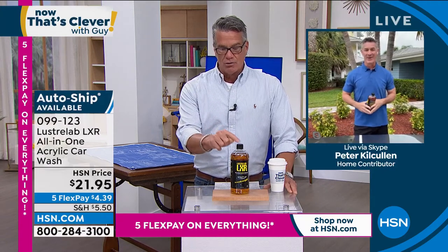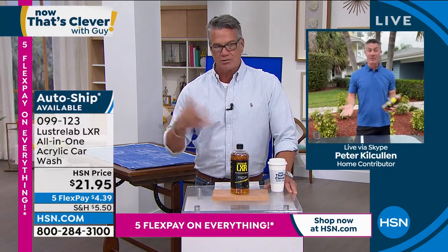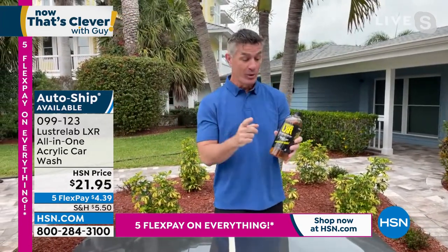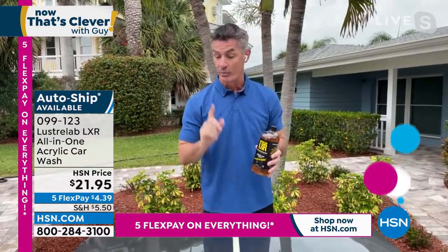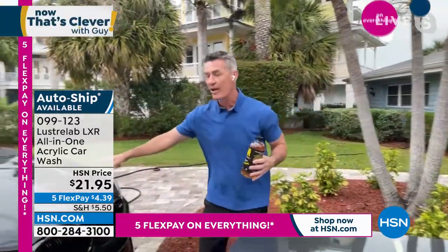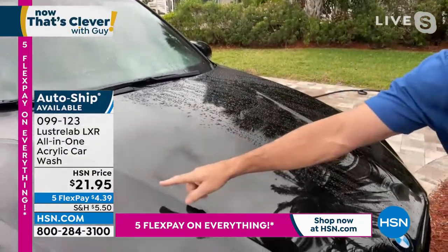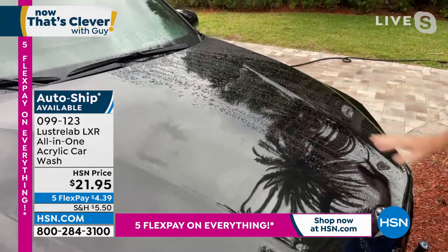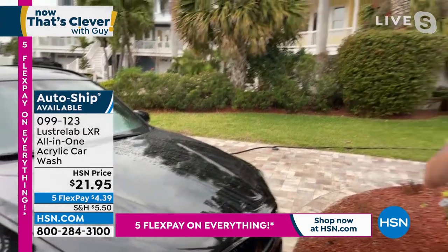Let me introduce special guest Peter Kilcullen. Pete, you know how much I love this stuff — it's magical on your car or truck. What's cool about the LXR is you can wash your car even when rain is expected because it will not be affected by the rain due to the sheeting action. I'm going to do the demonstration on this hood — I did only this one side of the hood with the LXR and left the other side alone. Look at the difference.